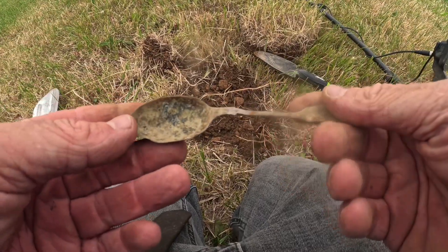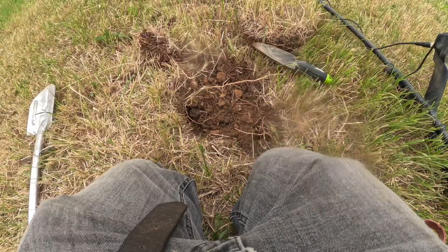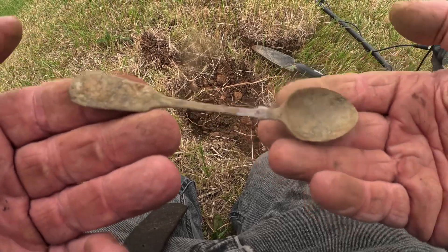Well, it's not what everybody wants to see, but just had a bit of a muck-up. There are some markings on it but it's not silver — might be plated, but that's about it. Yeah, it's a spoon.